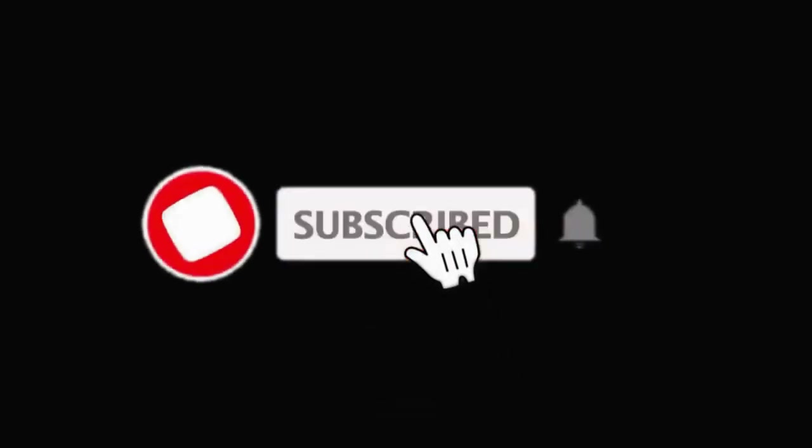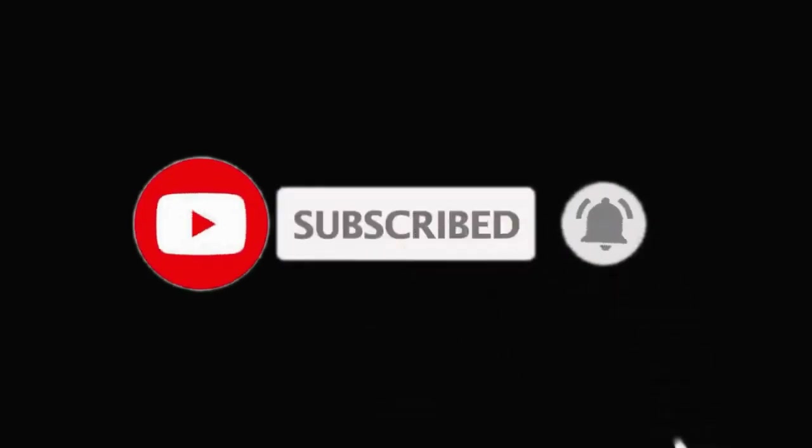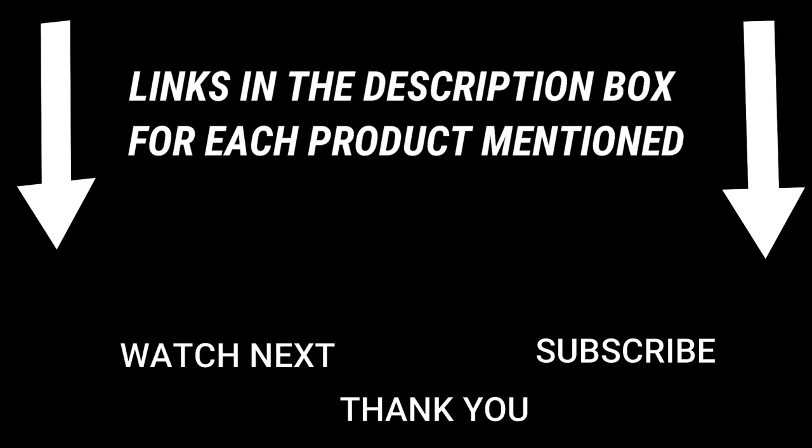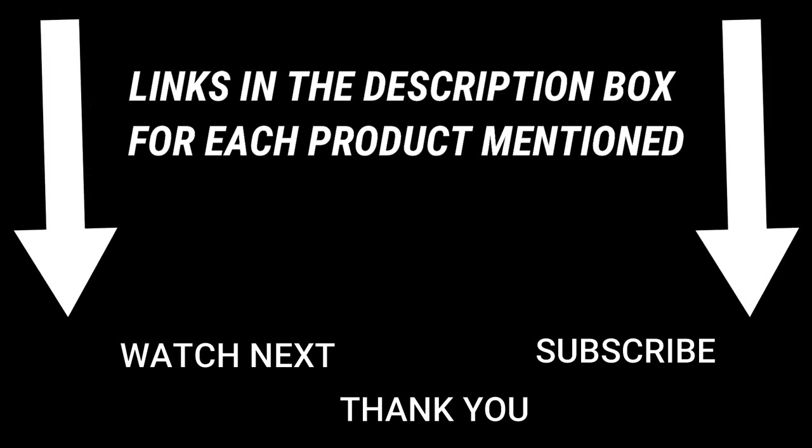That's all from my end. I make helpful videos daily, so do subscribe to my channel. If you need more information or product prices, check out my description. For any kind of problem, please comment below. Stay updated with our great products as they will make your life easier.